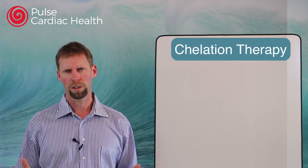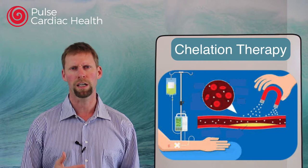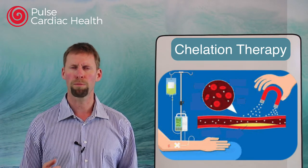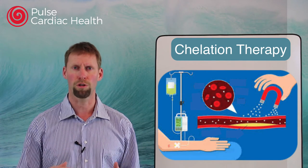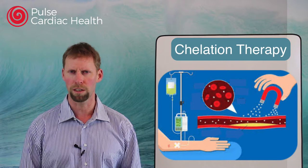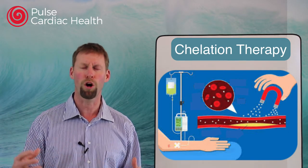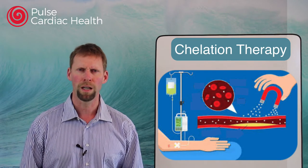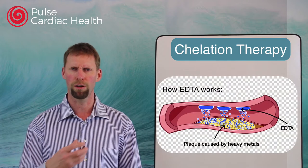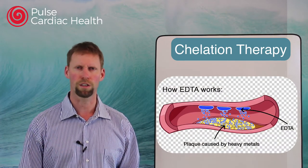The theory with heart disease is that this medication can be used to draw calcium out of the plaque in our arteries. Our plaques are made up of cholesterol and fat, and often there are calcium deposits in these plaque deposits — that's what makes them hard, or atherosclerotic. The theory is that if you put this medication in and it circulates around, it pulls the calcium out of those deposits and it gets cleared out through the kidneys.